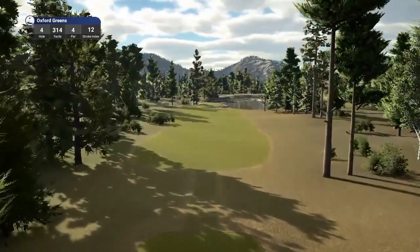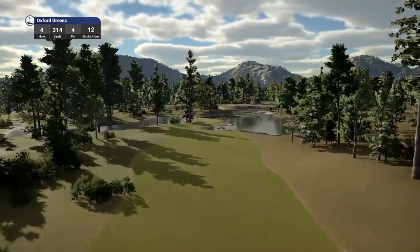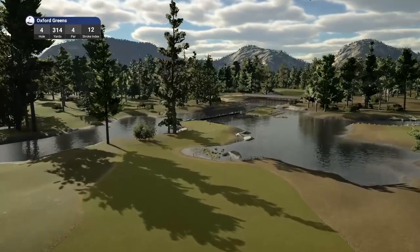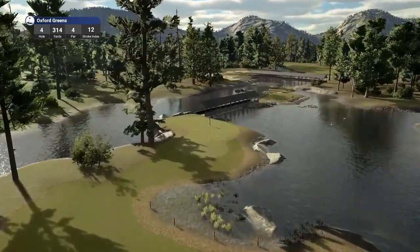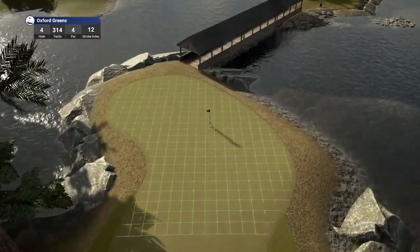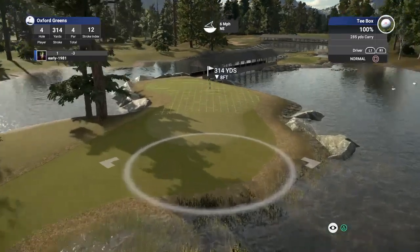Hole number four, par four, playing 314 yards, stroke index 12. Change of light in here, change of mood — the sun's come out and I much prefer this look compared to the first three holes where it was kind of doom and gloomy. But this is a beautiful looking hole playing 314 yards, stroke index 12. This is the best looking hole by far — and it's a teaser.